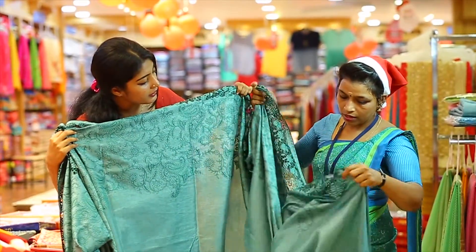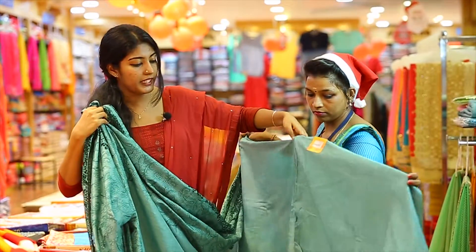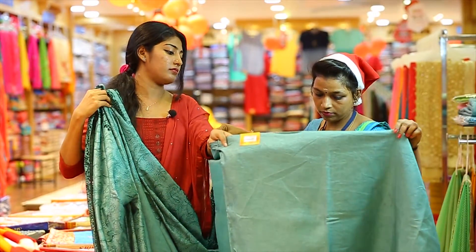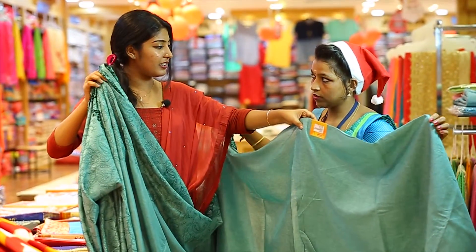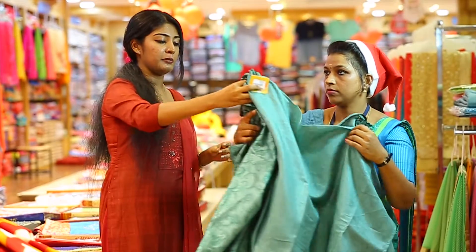This is a plain blouse — a plain pastel shade, a plain green shade. This is the same style as the wedding collection. On the first floor, there are wedding collections.